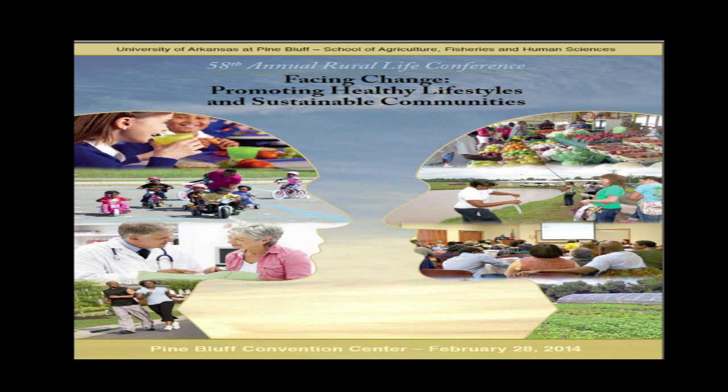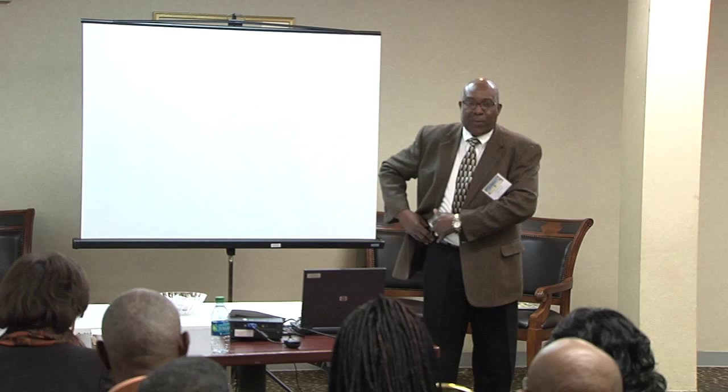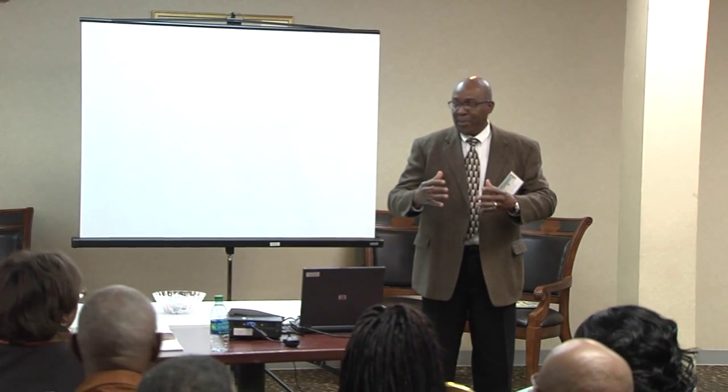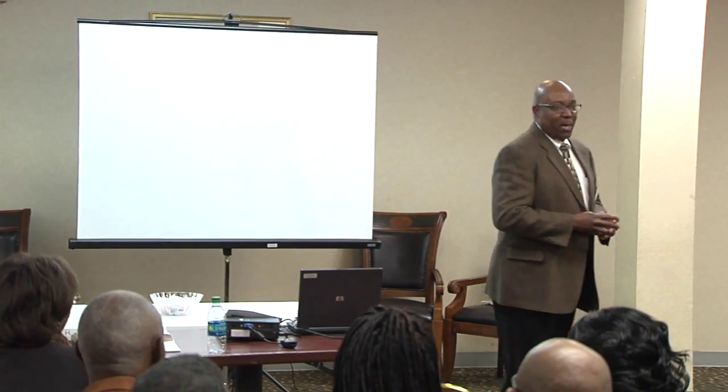My name is Theodis Bunch and I work for the Natural Resource Conservation Service, headquartered at the National Water Management Center in Little Rock. We'd like to take this opportunity to thank you for coming to the workshop and to welcome you here. In the previous workshop there was a lot of talk about farmer school and seasonal high-tunnel production, so hopefully we're going to bring it full circle in this next hour or so. We've got two presenters today.